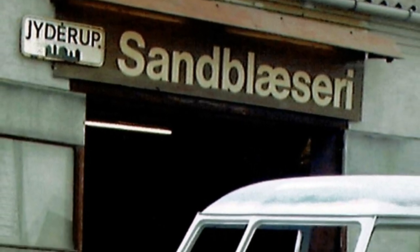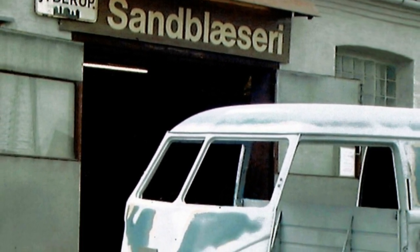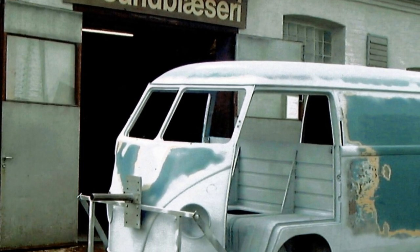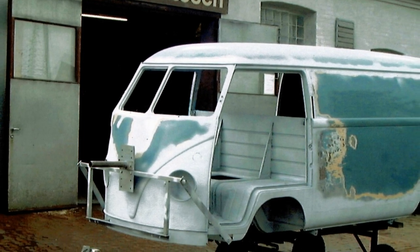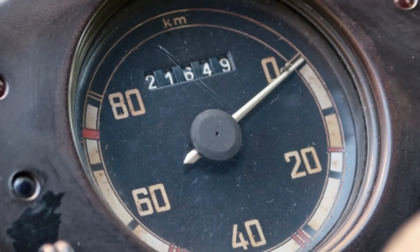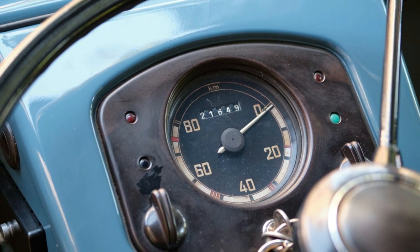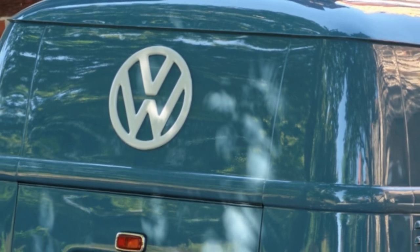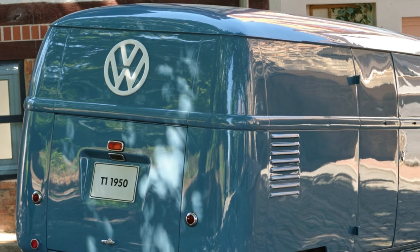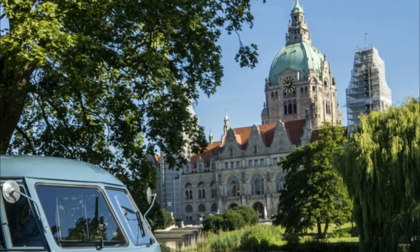In early 2000, Tony began a costly and time-consuming program of full restoration, which ended in spring 2003 with a test drive to the VW meetup in Bad Camberg in Hesse, Germany. Tony and Sophie went on to make many more journeys together, covering over 20,000 km driving around Europe, often going to bully meets where Sophie was always the highlight — frequently winning the most beautiful bully prize, and always the oldest one there.